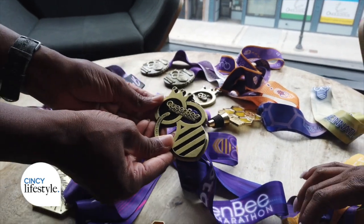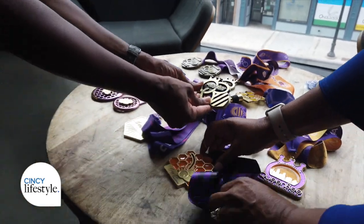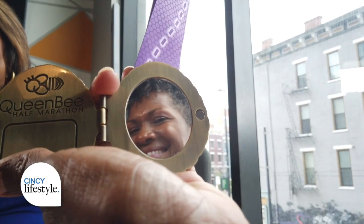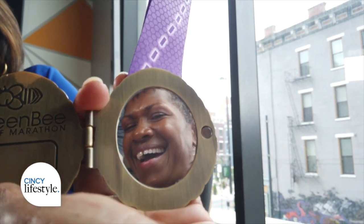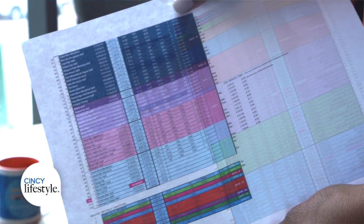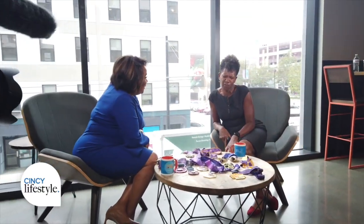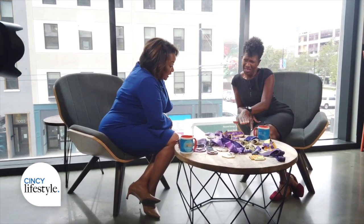Coming up next time on Come Have Coffee, we are taking our coffee on the run with Erica Palmer, a run coach about to hit a big milestone at the Queen Bee race on October 14th — her 100th marathon. Erica's bringing a whole bunch of women along on her own run and fitness journey. That is next time on Come Have Coffee.